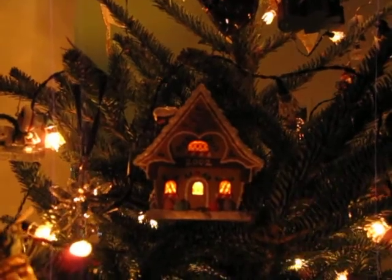The next one — the gingerbread house up there. The gingerbread house doesn't do too much, he just lights up. And this is the best of the best!